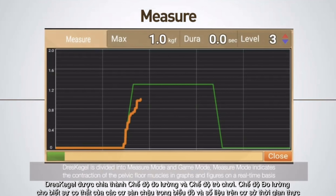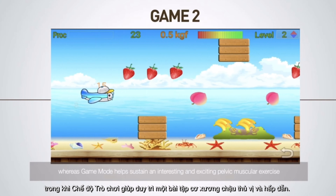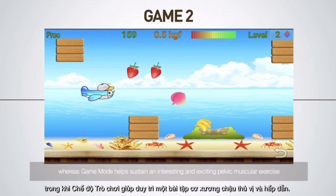DressKegel is divided into measure mode and game mode. Measure mode indicates the contraction of the pelvic floor muscles in graphs and figures on a real-time basis, whereas game mode helps sustain an interesting and exciting pelvic muscular exercise.